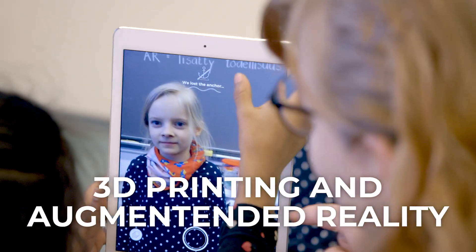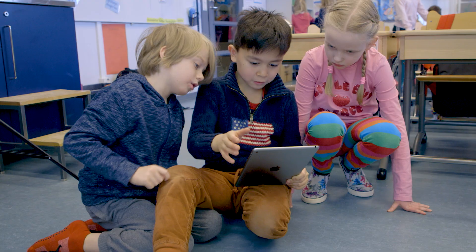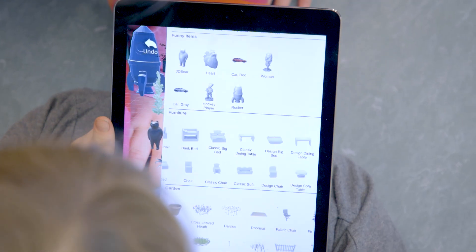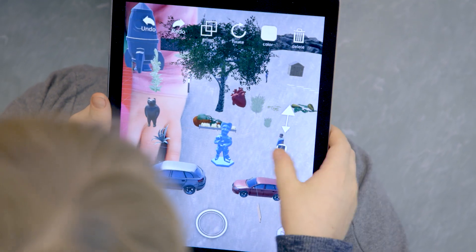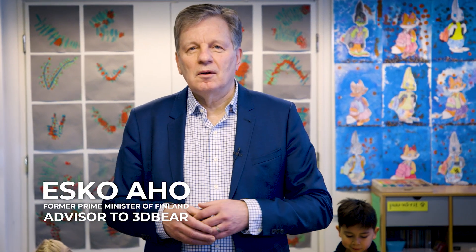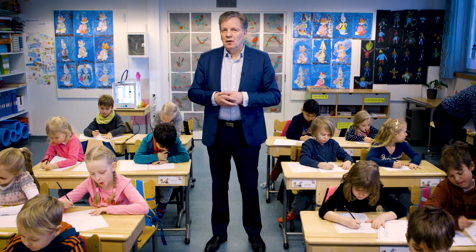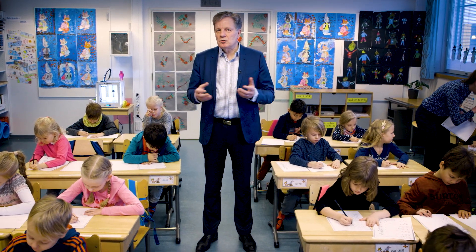3D Bear has co-developed ways to harness the true potential of 3D printing and AR in teaching with the best educational system in the world — Finland. 3D Bear's content has been co-created in Finland, the country that is well known for having the best performing schools in the world.